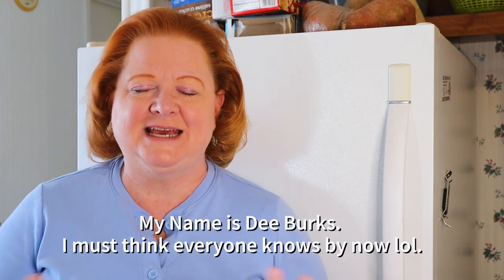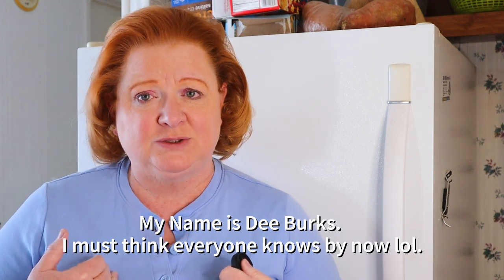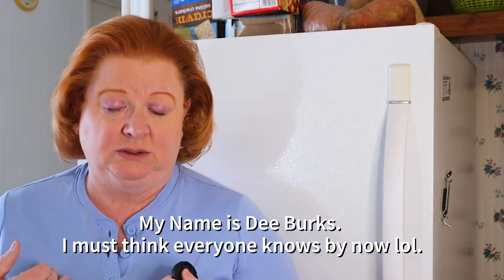Hello everyone! Today I am finally going to be decluttering my freezer. My freezer is relatively small, but it is amazing how much we can accumulate even in a relatively small space. The problem with that is things get freezer burnt, things get buried, even with a small freezer like this, and you end up buying things you already have.